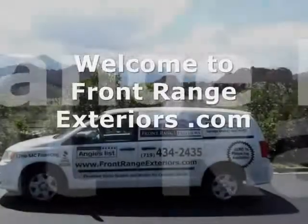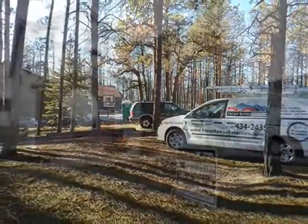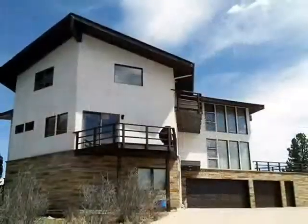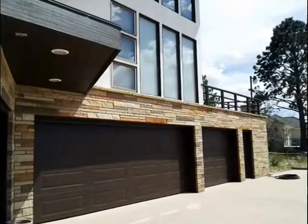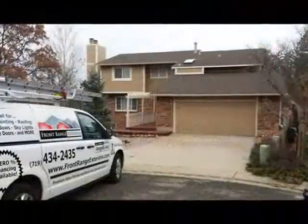Welcome to Front Range Exteriors, serving Colorado Springs, Monument, Black Forest, Woodland Park, Pueblo, and surrounding areas. If you're here to check out the website after setting up a free estimate, or if you made your way here looking for a company to help you with your home or business, I invite you to look around and learn more about us, what we do, see our portfolio, and read our customer reviews.